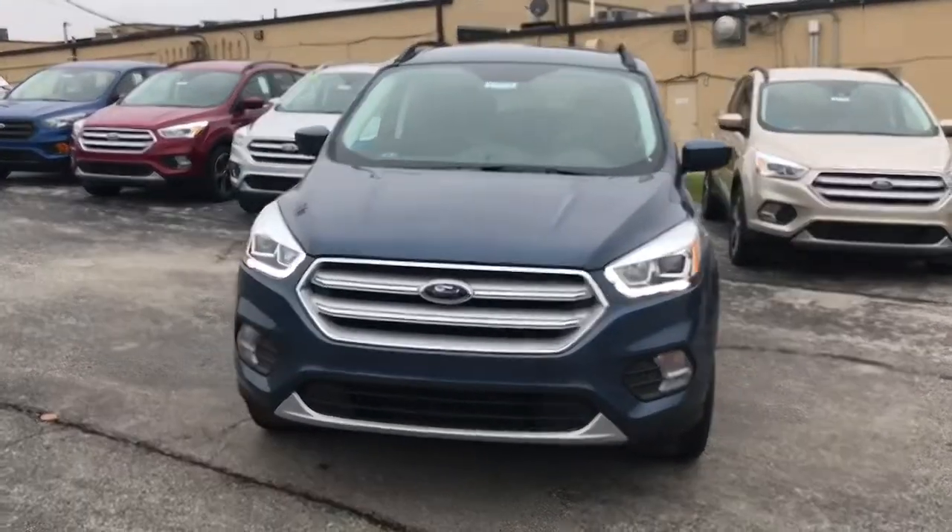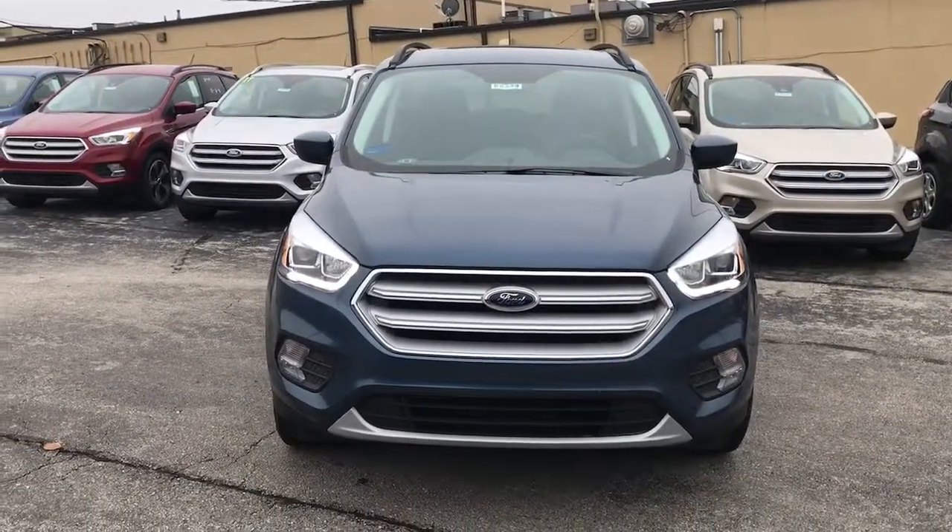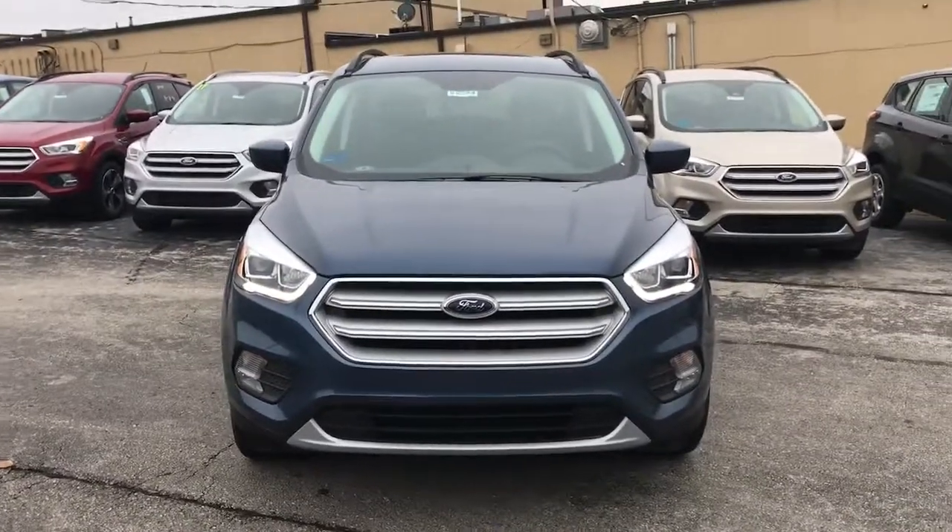This one is going to be the teal. I absolutely love the automatic lights on here and the body design they've done with the Escapes. You'll notice the nice big fog lights down there below.